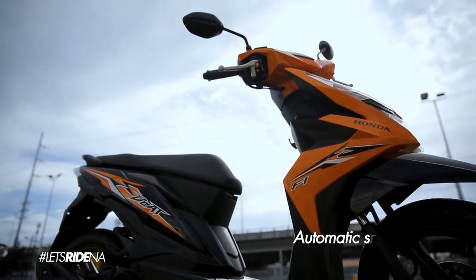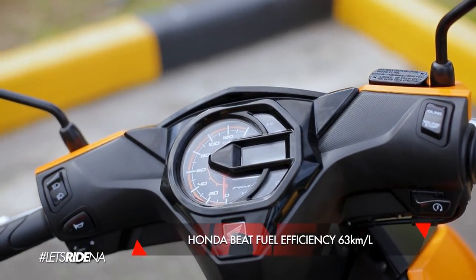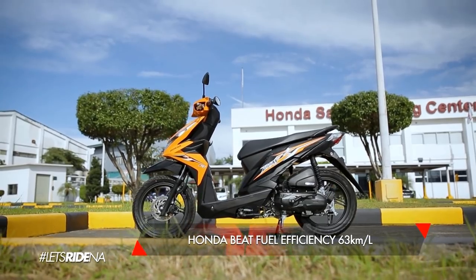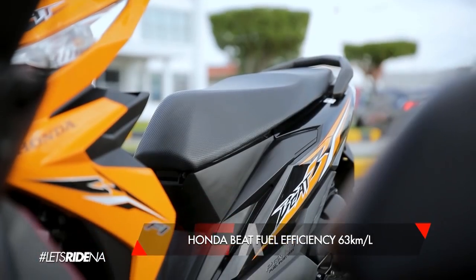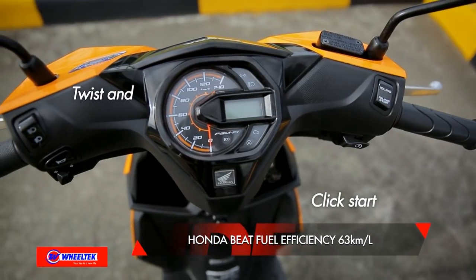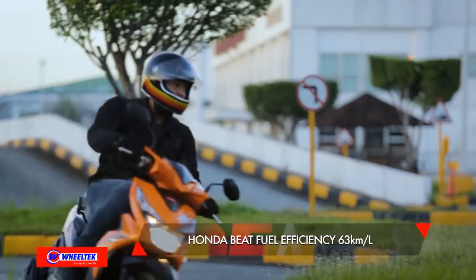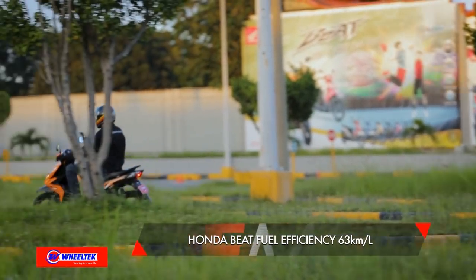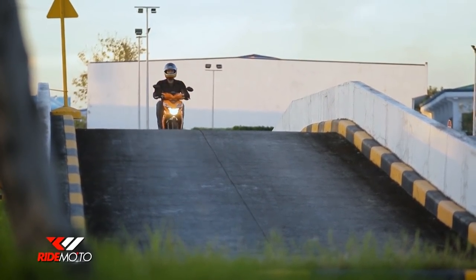Isa itong automatic scooter na super daling gamitin. Kung nag-iisip ka palang na bumili ng motor o isang newbie, don't worry. Basta marunong kang mag-balance, kayang-kaya mo ito. Di mo na kailangan magtimpla ng clutch para mag-shift dahil click start, twist and go lang ang operation na ito. Kung gaano siya kadali i-start, ganun din kadali siya gamitin sa daan.